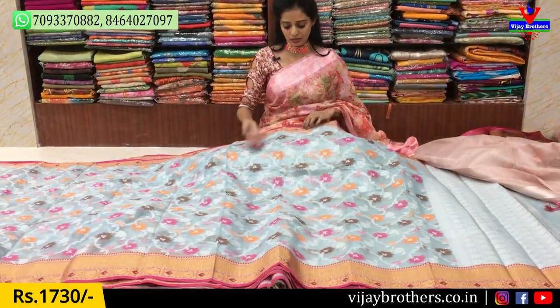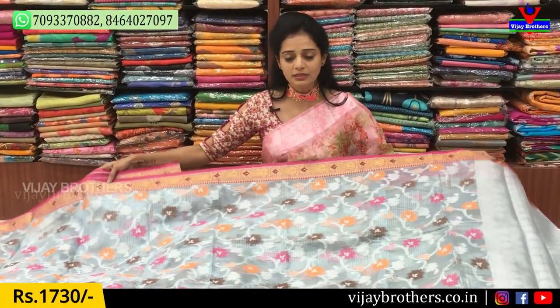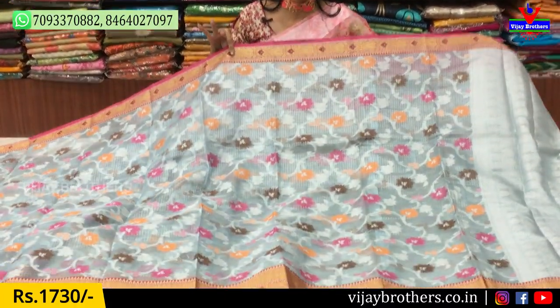This is a light bluish color — cool colors, light colors. Cool color design, light bluish color.